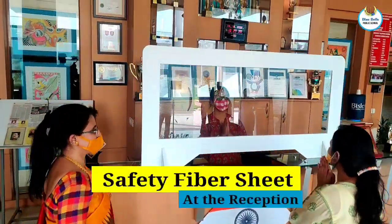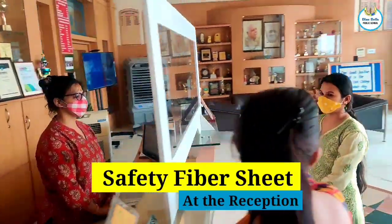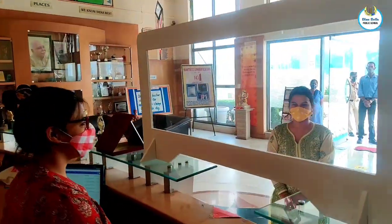Safety fiber sheets have been installed at the reception and library to make sure that communication with the school staff is safe.